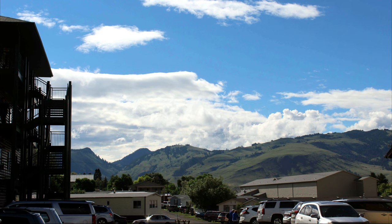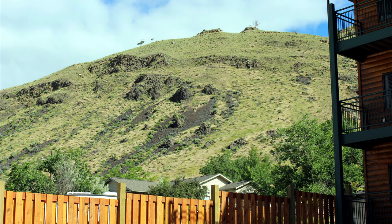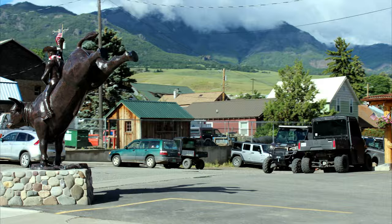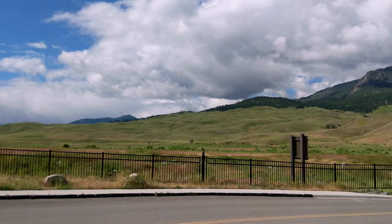Hi there, welcome to WandaList channel. In our Yellowstone tour we started from the north entrance. In the morning we wake up to an amazing view, the grasslands and mountains in Montana.